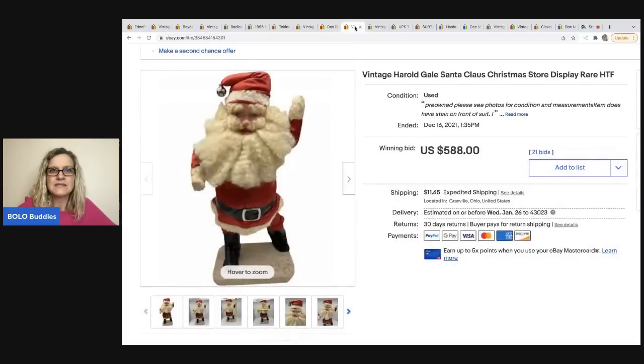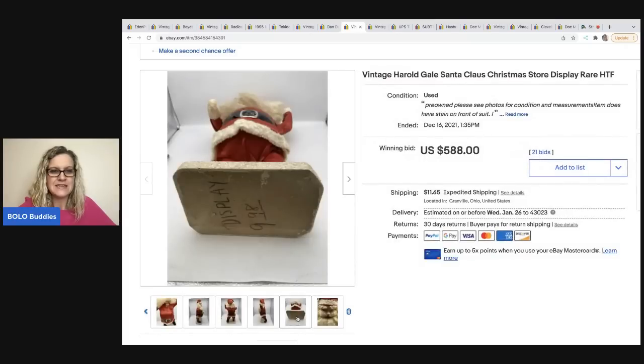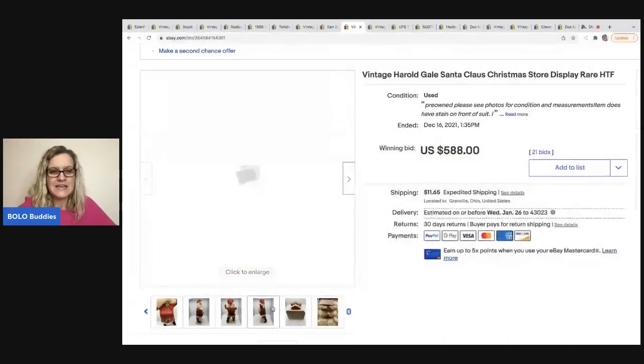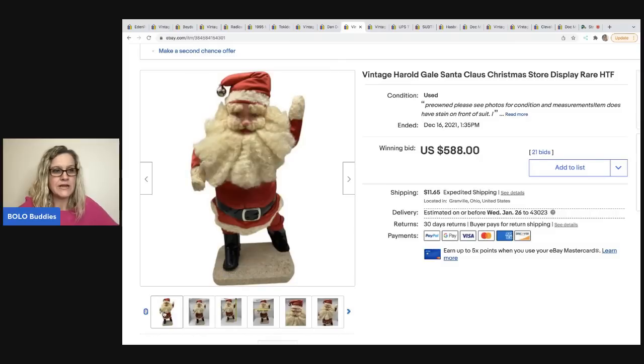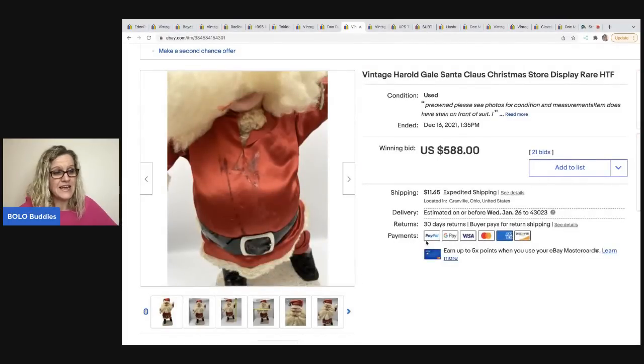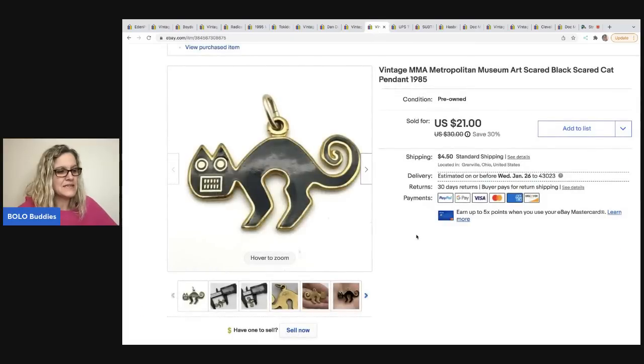I just realized one of my items accidentally got deleted, so this video will actually have 21 items. This Santa I got at a garage sale for $10 - it's a vintage Harold Gale Santa store display. The bottom says 'display' and it's rare and hard to find. He has some condition issues and was missing his tree, but he still sold for $588 on auction - seven days with 21 bids.